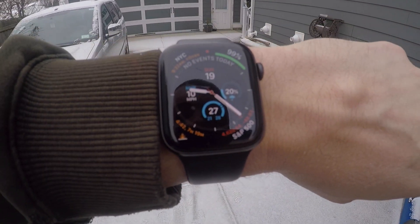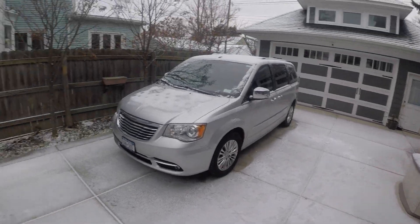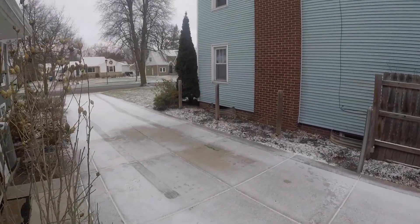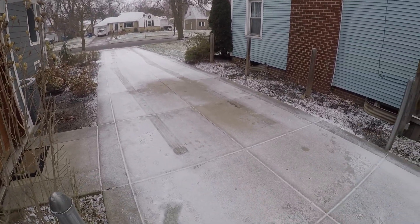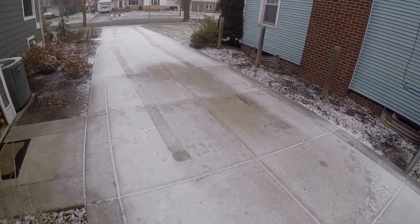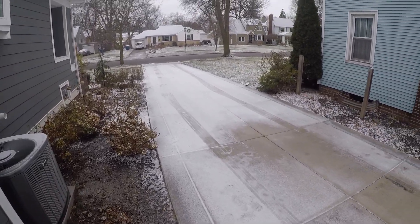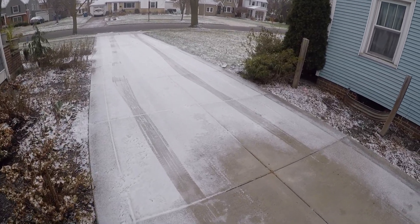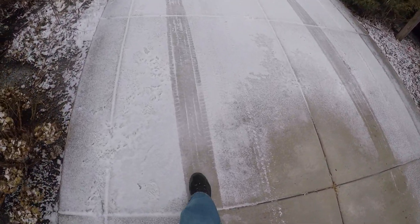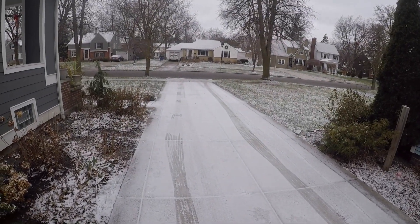It's currently 27 degrees out and as you can see, this is all ice. Some of the neighbors' driveways have ice on them too, but the insulation really hurts me here because it prevents any ground heat from coming up and melting this off, so it causes the ice buildup to get even worse.